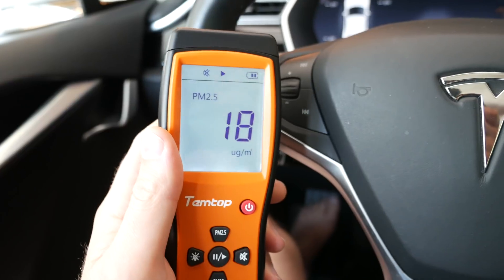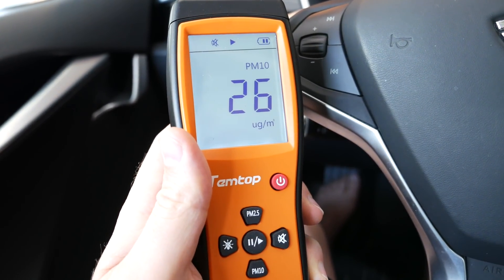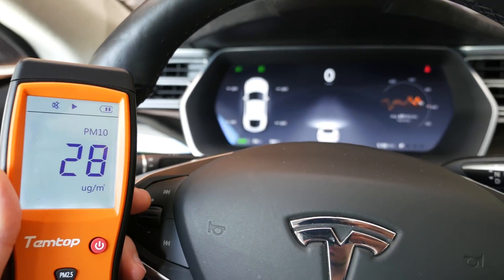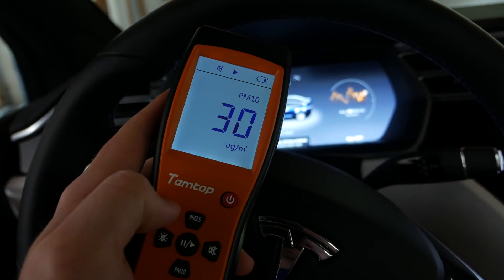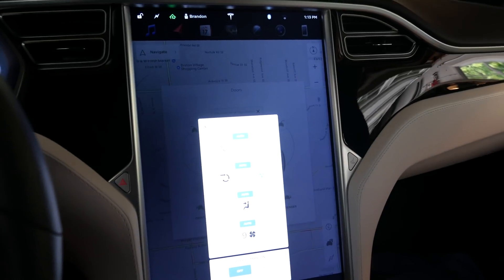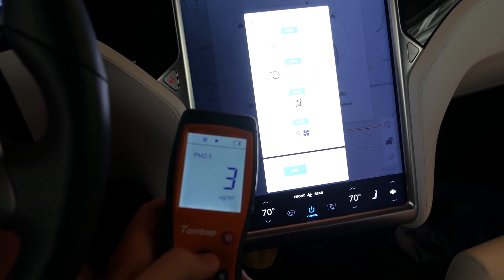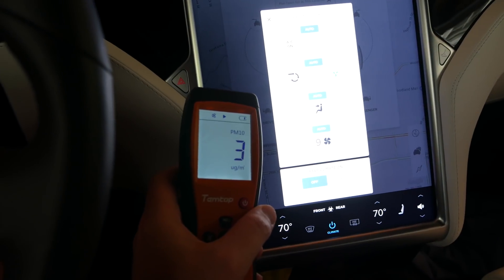With AC on, external air, fan setting at nine — in an apocalyptic situation you don't have a lot of time to hold your breath, so let's check in at three minutes. PM 2.5 is at 18 micrograms per cubic millimeter and PM 10 is at 26 — essentially no improvement in the 2015 Model S. Switching to the Model X with bioweapon defense mode in the same garage: PM 10 goes from 30 down to 4, and PM 2.5 from 20 down to 3 in just two minutes. Obviously a drastic change — Model X HEPA filtration wins.